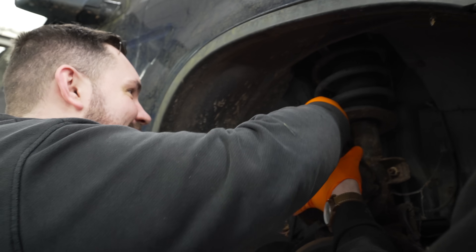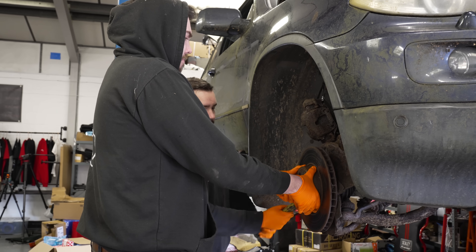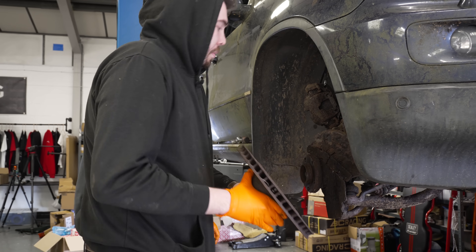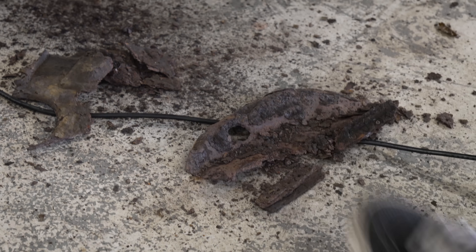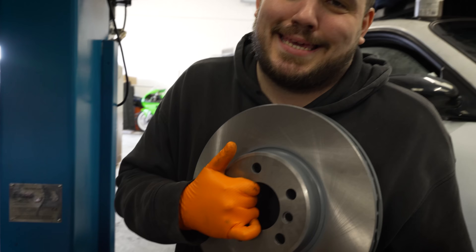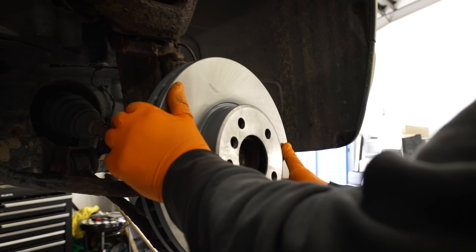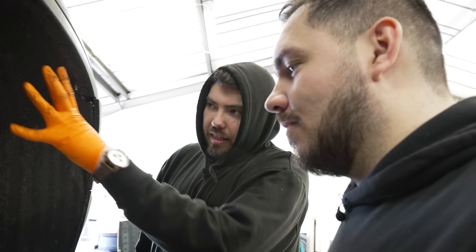I'm actually panicking. He's getting upset. Now I don't want to touch anything else. That dust shield has seen better days. That's a nice looking disc. It really matches the rest of the vibe going on with this car — brand new Febi parts and then that.